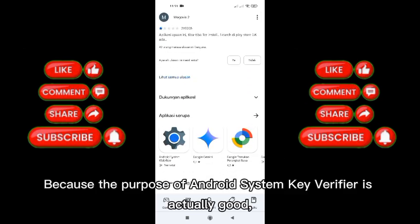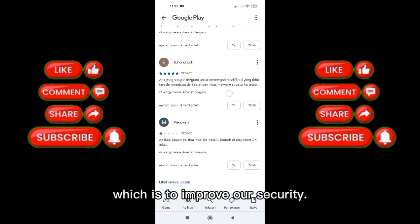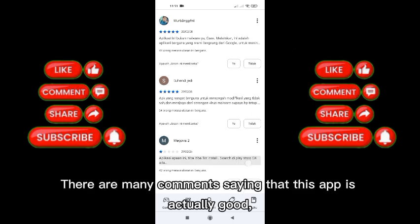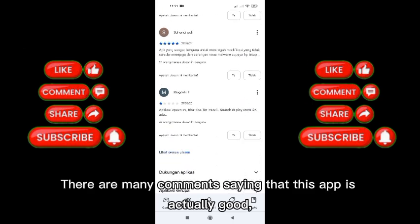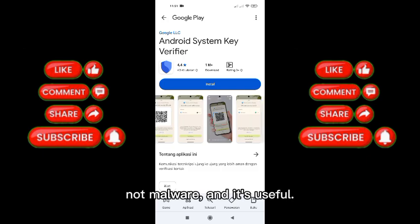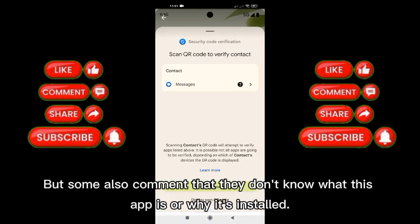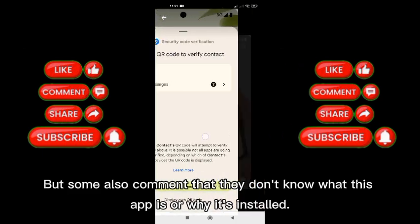The purpose of Android System Key Verifier is actually good — it's to improve our security. There are many comments saying that this app is actually good, not malware, and it's useful. But some also comment that they don't know what this app is or why it's installed.